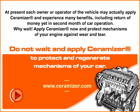Each owner and operator of a vehicle may apply Ceramizer and experience many benefits, including return of money as early as the second month of car operation. Why wait? Apply Ceramizer now and protect mechanisms of your engine against wear and tear. Do not wait — apply Ceramizer to protect and regenerate mechanisms of your car.